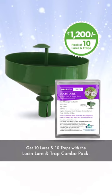Get the traps that work best with them by ordering the Combo Pack, available on Amazon Prime.